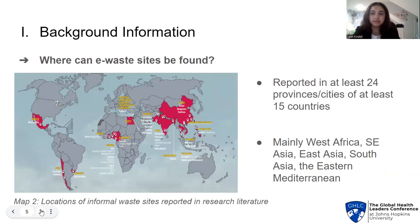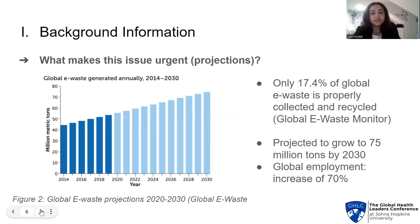So where do these megatons of e-waste end up? E-waste is mostly shipped to territories where e-waste regulations are less strict, including Africa, South Asia, and East Asia — regions highlighted in map number 2. The global e-waste monitor states that only 17.4% of global e-waste in 2019 was properly recycled. Additionally, e-waste is projected to grow to 75 million tons by 2030, hand in hand with a 70% increase in people handling hazardous waste, meaning an additional 45 million people at risk for its harms by 2030.